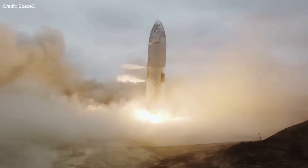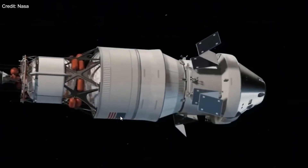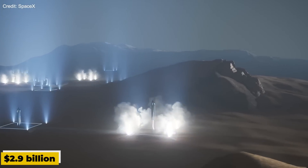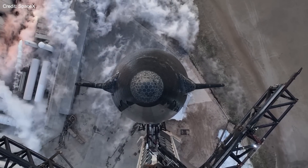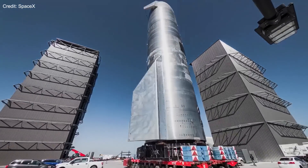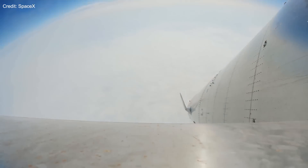Any delays in Starship development could have serious consequences for NASA's Artemis III mission — NASA's ambitious plan to land the first woman and the first person of color on the lunar surface by 2024, using the Orion spacecraft, SLS rocket, Lunar Gateway Station, and a Human Landing System (HLS). SpaceX won a $2.9 billion contract from NASA to provide the HLS using Starship, which will launch from Earth on the Super Heavy booster, dock with Orion at the Gateway, and then land on the Moon with two astronauts before serving as the ascent vehicle to return them to Orion. If SpaceX cannot demonstrate a reliable and safe Starship HLS by 2024, NASA may have to seek alternative options or postpone the mission, affecting its long-term vision of a sustainable lunar presence and eventual human mission to Mars.